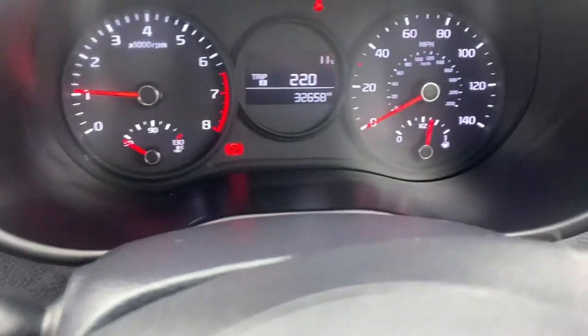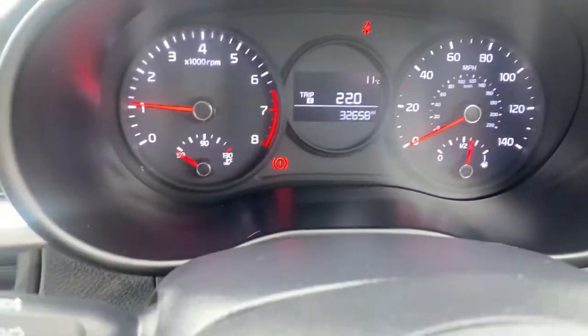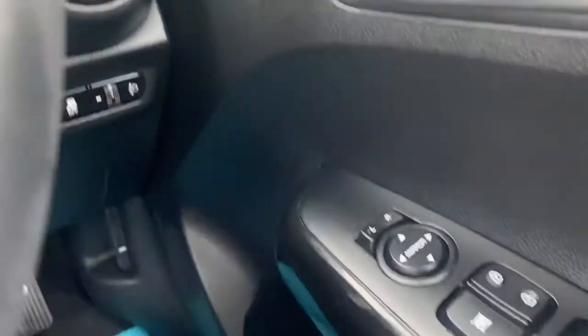It's done 32,000 miles — I think I said 31 earlier, it's 32,000 miles. I know it's had three Kia services. It's going in for MOT this afternoon so the car will be ready to drive away.